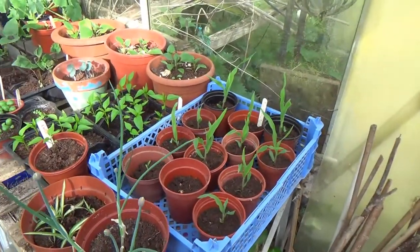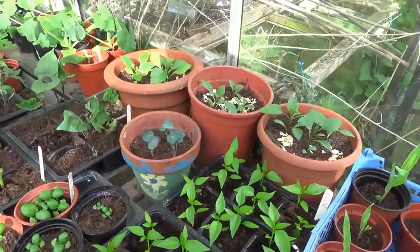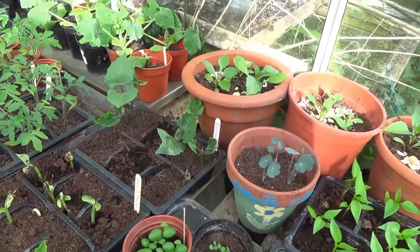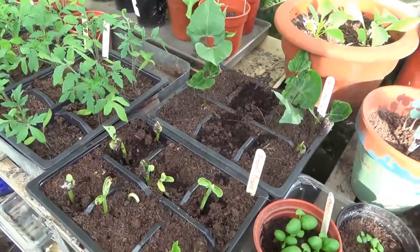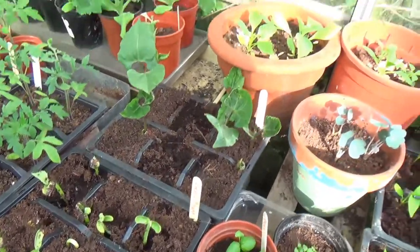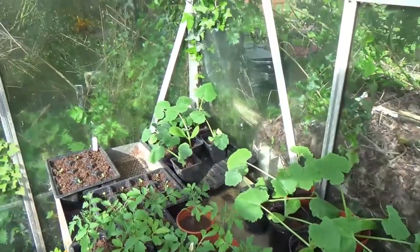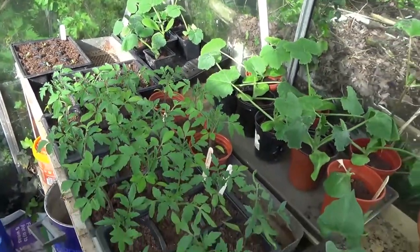Here we've got the sweet corn coming along rather nicely, chilies, nasturtiums growing now — again they're good for taking off the black fly — French beans, runner beans, courgettes, squash, and more tomatoes.